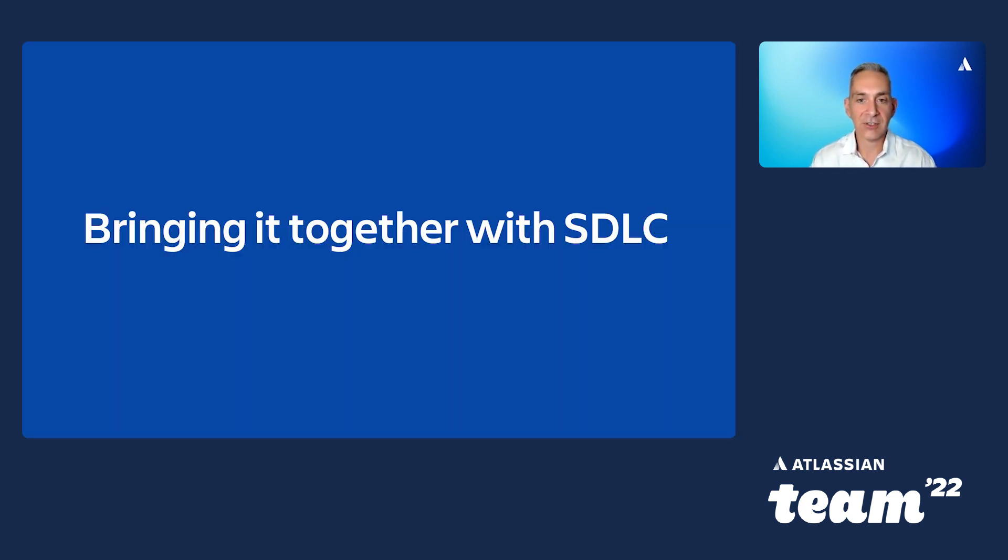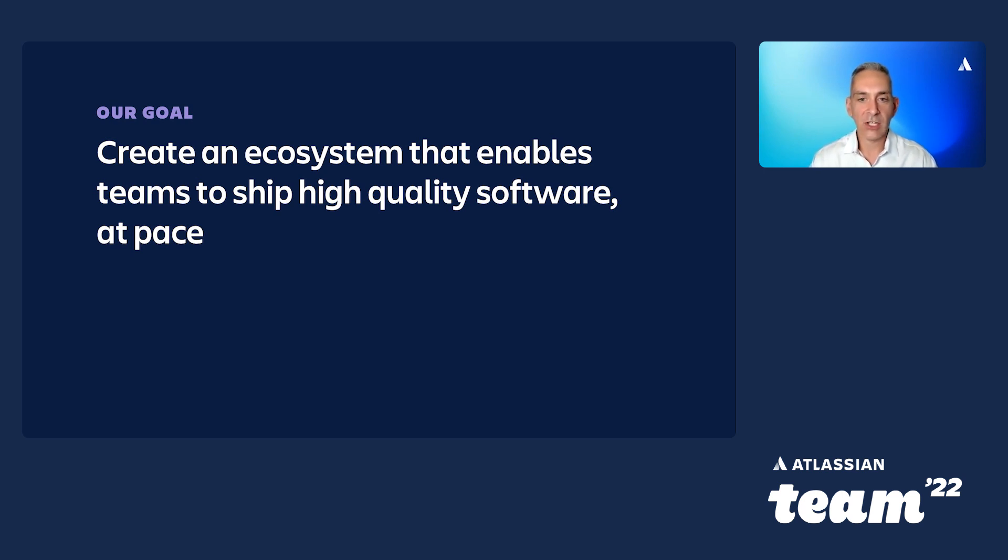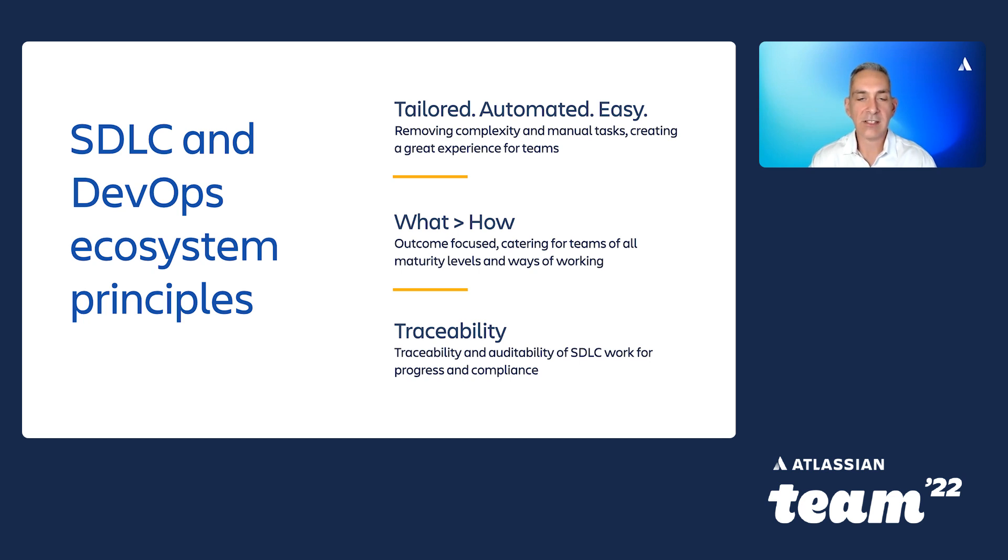So how do we bring together people, process, and technology? We started with a goal to create an environment that enables quality software to be shipped at pace. We engaged multiple software delivery teams and governance teams to understand their pain points and created some principles for designing our ecosystem. As a principle, we wanted to create a solution that was tailored, automated, and easy for both delivery and governance teams — abstracting the complexity of what teams had to do for the type of release they had planned. Any solution had to take work to teams rather than creating additional work on the side. Focusing on outcomes rather than how something was done was critical to providing flexibility and allowing teams of varying maturity to reach the desired outcome without being prescriptive. Finally, traceability and adaptability throughout the system development process to remove manual governance gates and provide transparency across the organization.